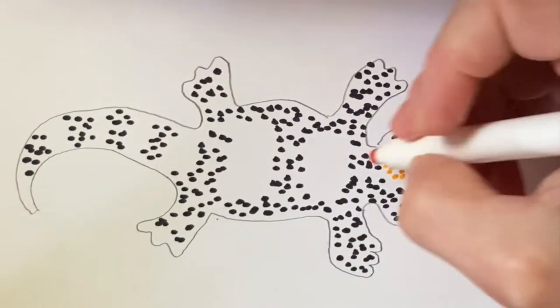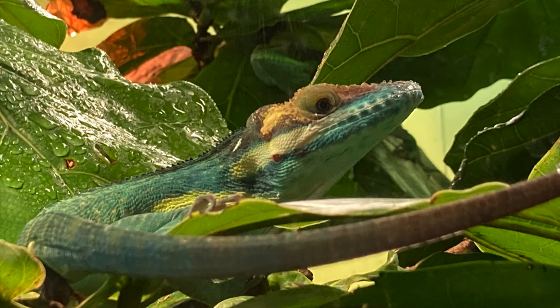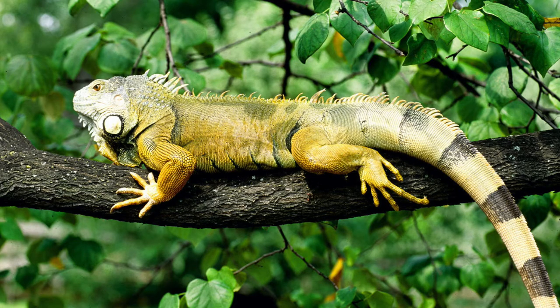Lizard tails can protect them against predators too. Some lizards, like anoles and skinks, can drop their tails if they get grabbed by a predator so that they can scurry away. And some lizards, like green iguanas, can even regrow their tails.